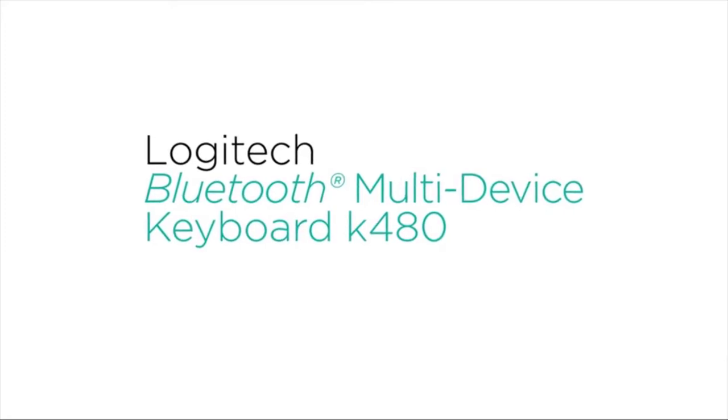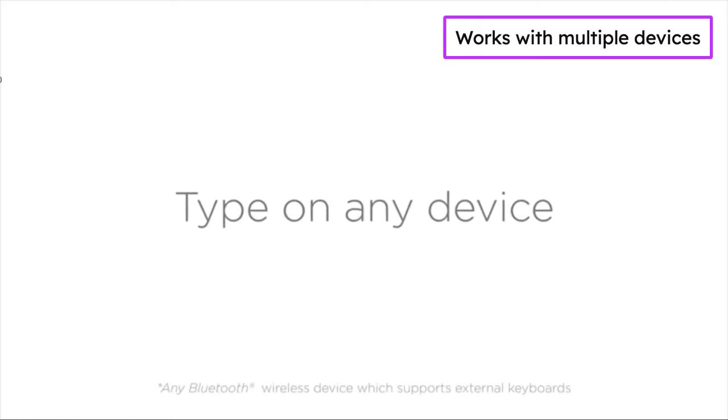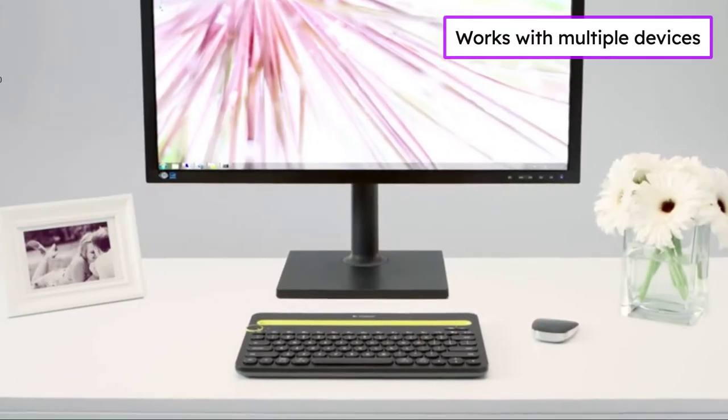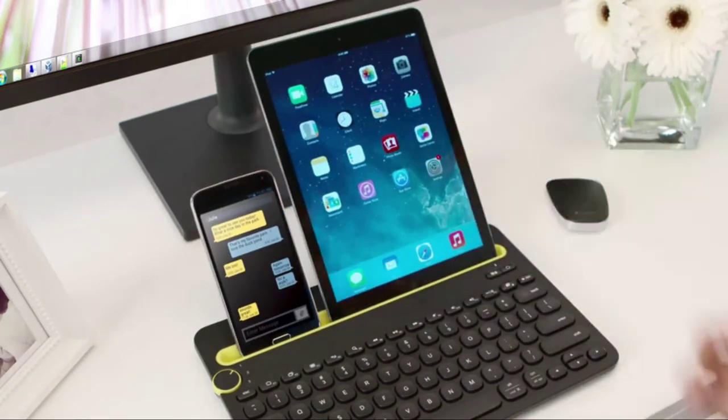The K480 wireless multi-device keyboard by Logitech. The Bluetooth multi-device keyboard K480 is a unique keyboard for your computer that also works with your tablet and smartphone. The easy switch dial lets you switch typing between three connected Bluetooth wireless devices.